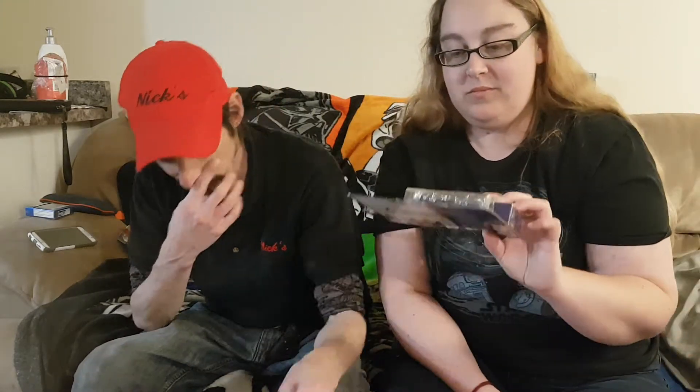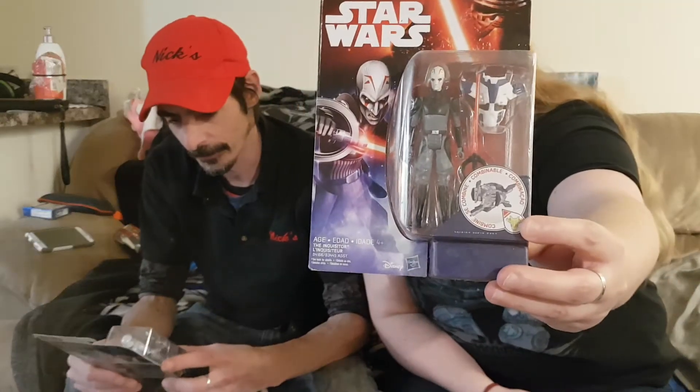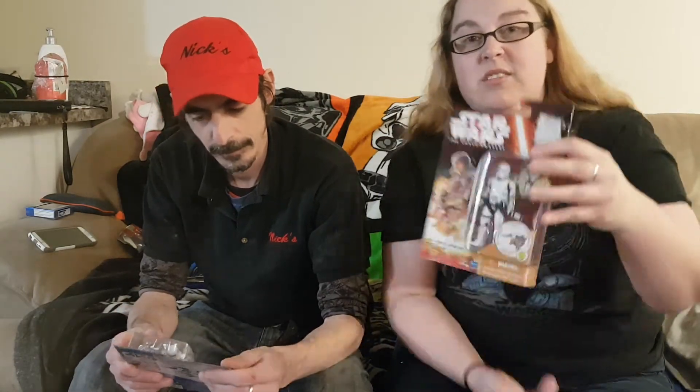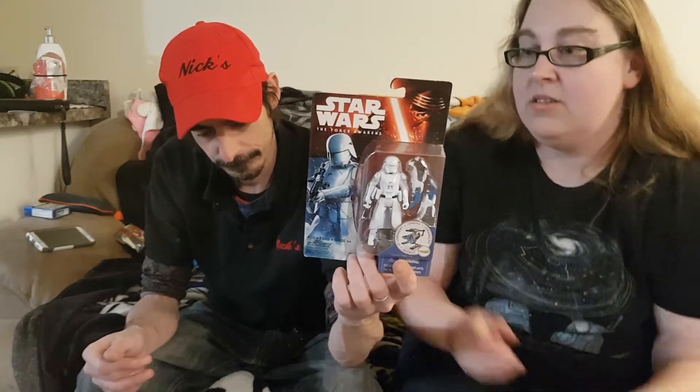Who's this one again? The Fifth Brother Inquisitor — yeah, I have the Pop of him. Most of these we have the Pops of, except for a few they haven't made Pops of yet. Just a plain old First Order Snowtrooper. These are the ones that are interactive — you're supposed to buy another contraption and they make noises. This is the one my mom got me — the Flame Trooper. That was the last trooper from my mom. And then the Snowtrooper — I picked that one up.